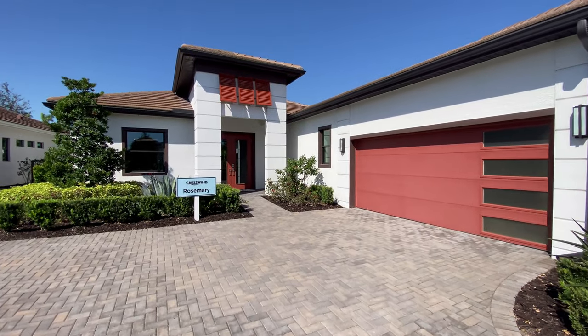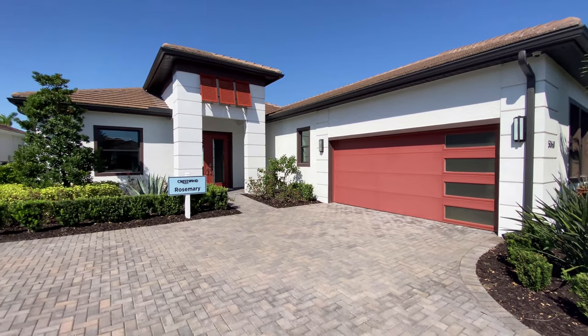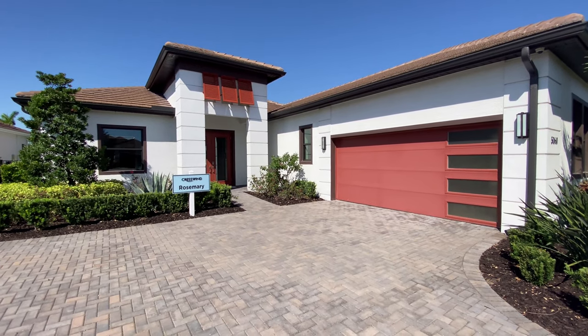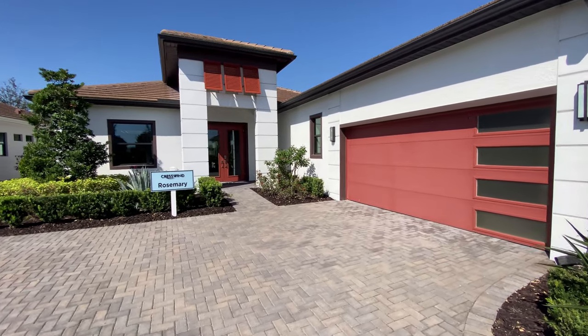Here we are checking out the Rosemary model. And as you can see, it has a beautiful British West Indies exterior. I think it looks really sharp. This particular home does not have the second story.